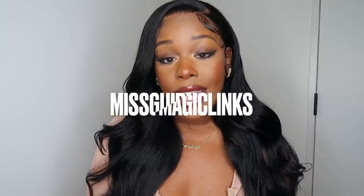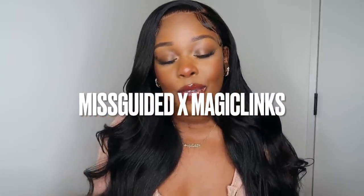Hey guys, I'm back today with another curvy/thick girl try-on haul. Today is a spring/summer try-on haul, and today's video is actually sponsored by Missguided and Magic Links. I'll leave all the custom links down below if you're interested in anything from today's video.